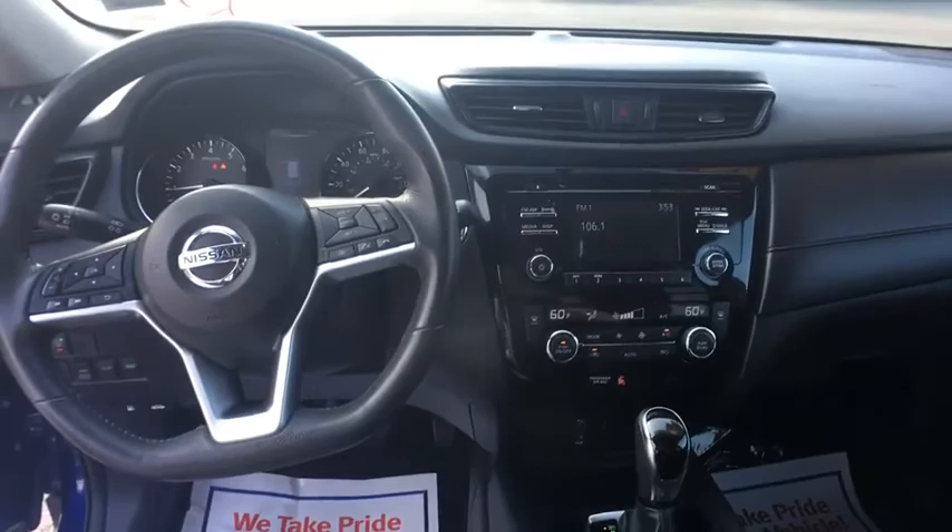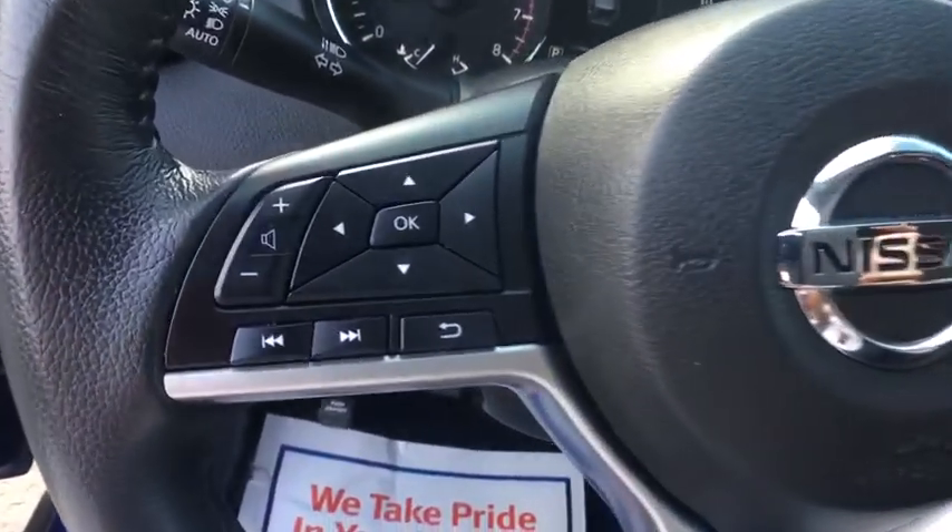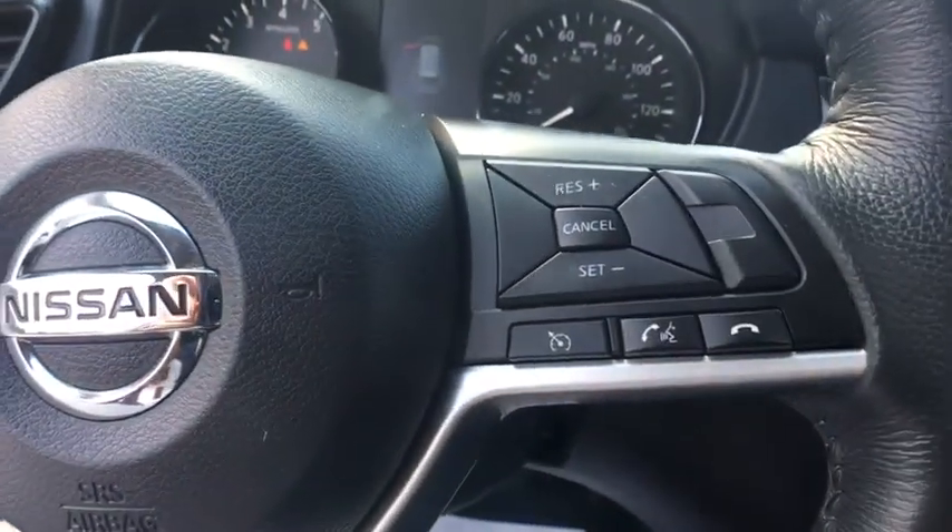This vehicle is Carfax certified one owner and qualifies for the Carfax buyback guarantee. Your new ride is just a phone call away.